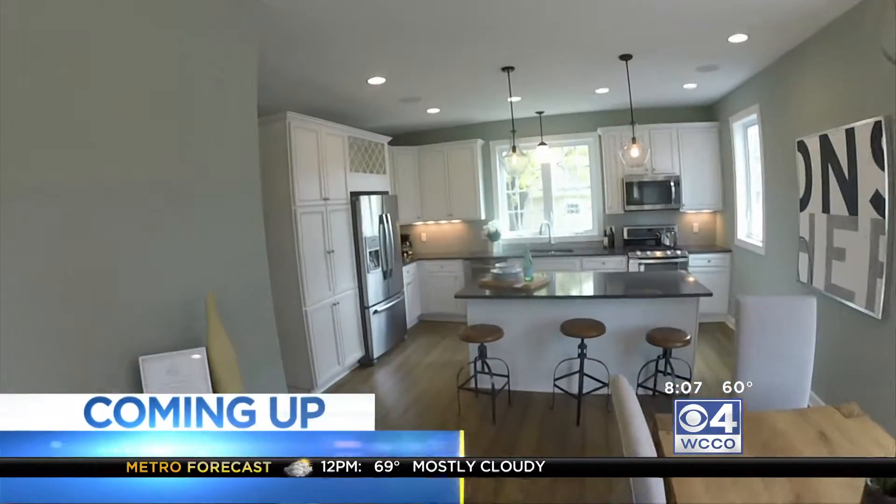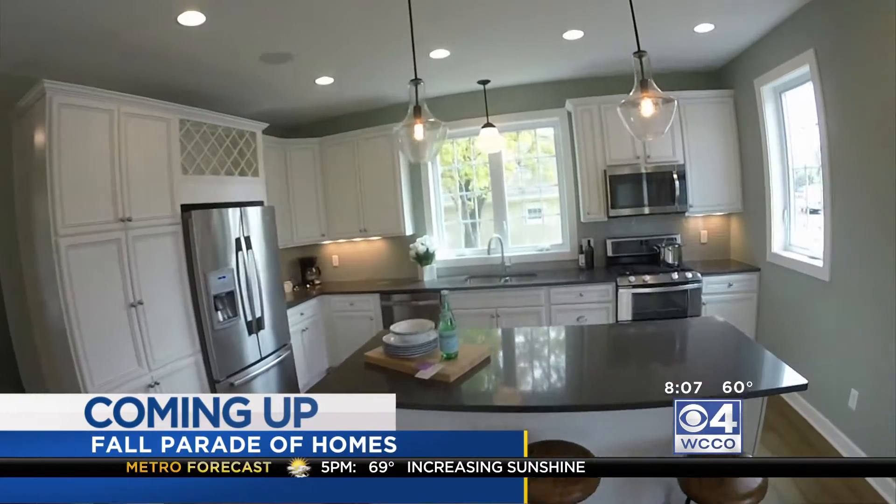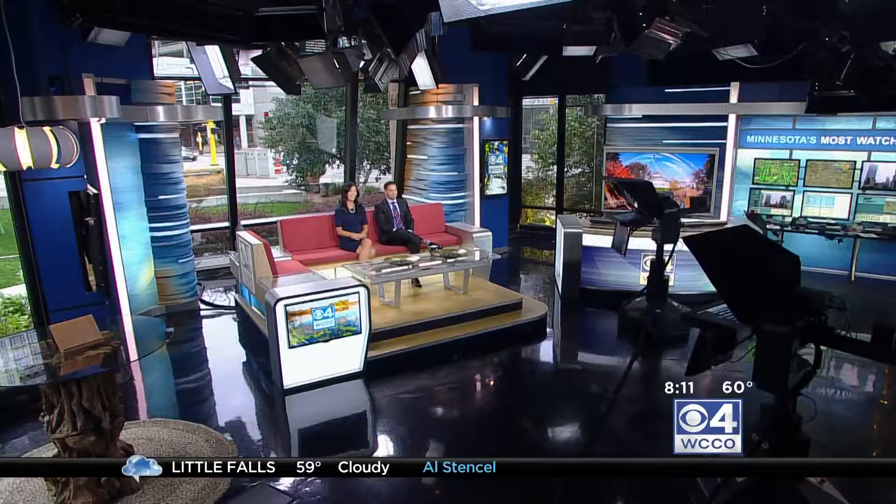Looking for a way to get out of the house today? This could help — you're going to go from one home to another, with more than 400 on tour during the Fall Parade of Homes. We're going to bring you inside a few of them coming up next. For 68 years, the Twin Cities has hosted a Parade of Homes to present new building and decor ideas to area families. Starting today, you can see them all across the extended metro.